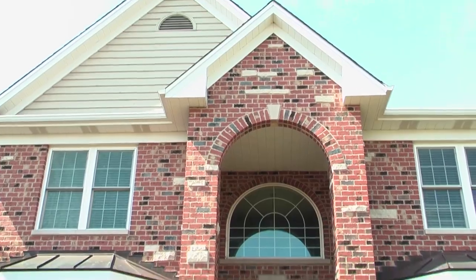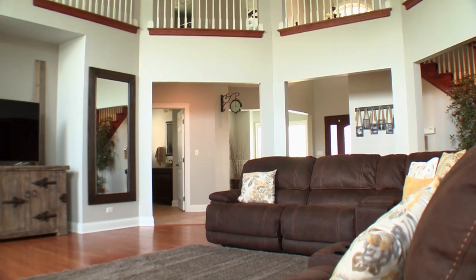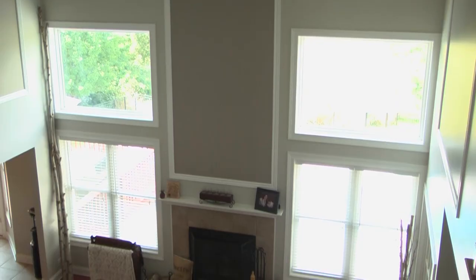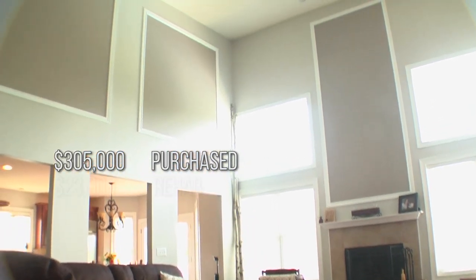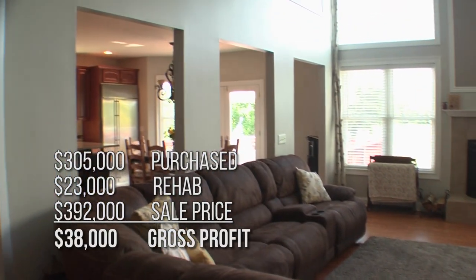Let's talk a little bit about the numbers now. This is a 3,800 square foot house, four bedroom, two and a half baths, nice community, nice neighborhood. People really want to live in here — backs to a wetland, just a fantastic place to live. We were able to pick up this house for $305,000 as a bank owned property. We put about $23,000 into it, and sold this thing for $392,000 for a quick $38,000 profit.